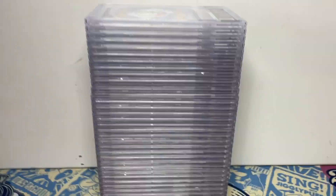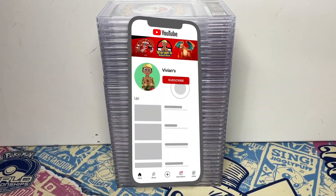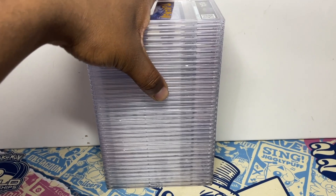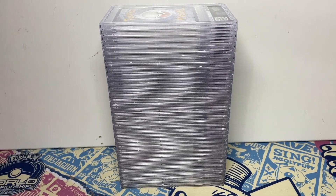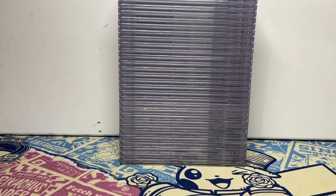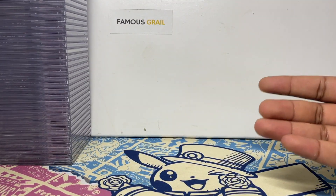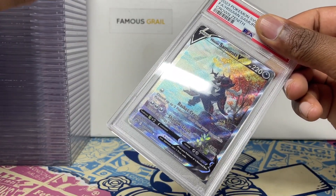So boom guys, in today's video we have another PSA return. We have a vintage return in this submission and some modern bits and a few other bits. Basically there isn't anything too crazy in here, just stuff I've pulled from recent sets. Instead of selling raw I thought I'd grade them and see what the results are — I honestly can't remember what I've sent. There's a few personal bits as well, but a lot of this is for selling.